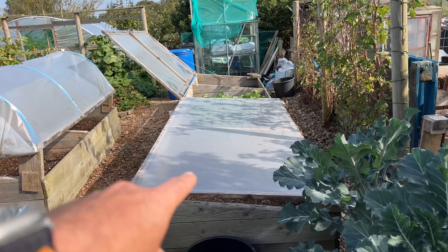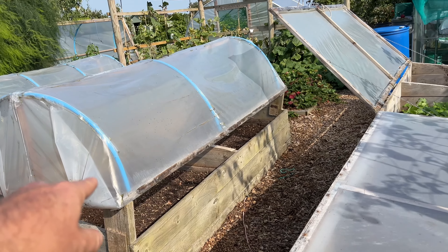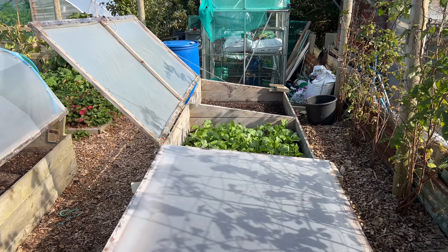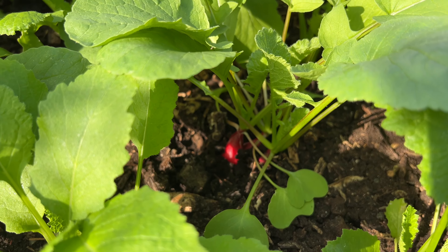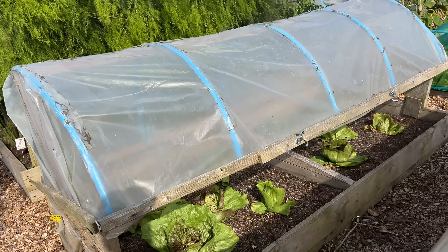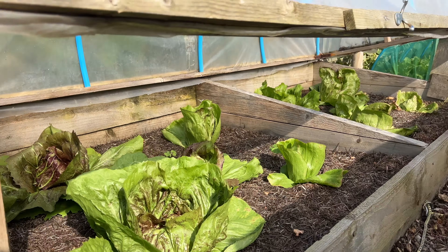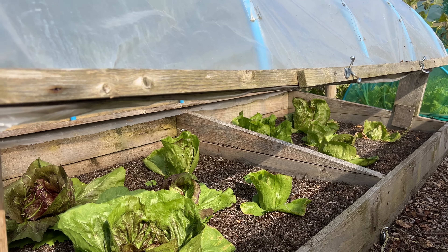This bed's just been cleared — it was melons and it's not replanted yet. A couple more beds have been cleared and not replanted yet; they were all melons. This bed here is radish and turnips and it's looking really nice. All of this is going to be spinach and that will be lettuce pretty soon. This bed is radicchio — it doesn't really need a cover, but I haven't got anywhere to store the covers, so I popped radicchio in and it's growing really strongly. I'll probably leave the cover on.